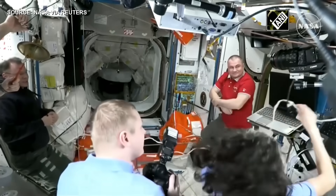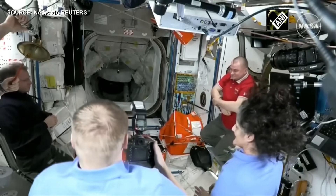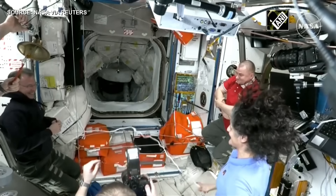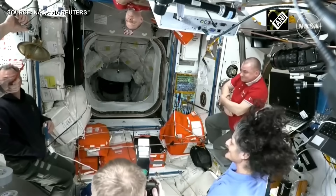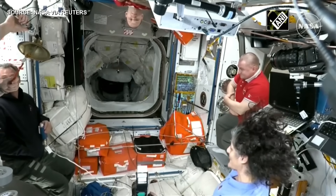Standing by for words from Expedition 72. You see the bell in position that will be rung. Audio will be streamed down of the bell welcoming the crew. More Expedition 72 members coming through.